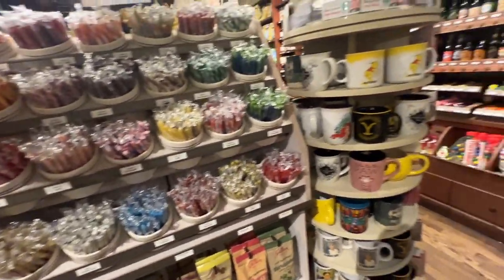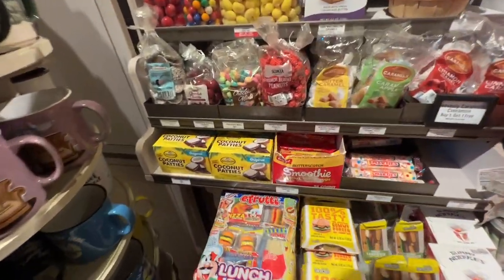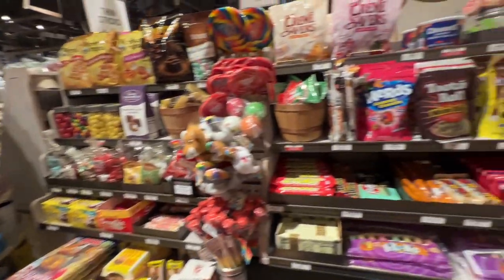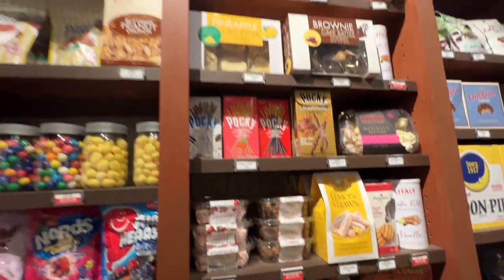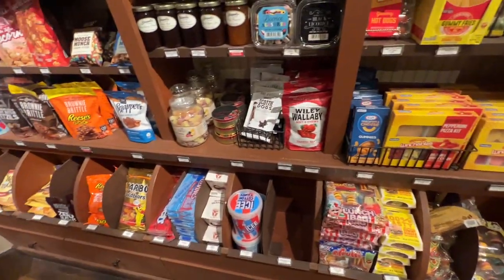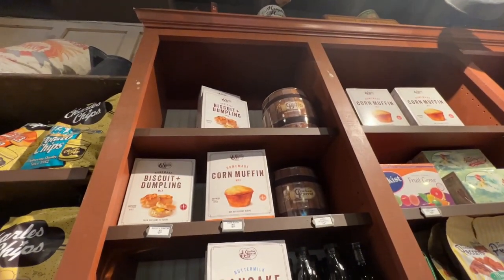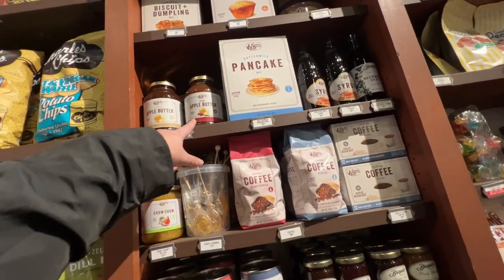They have all these different mugs — Disney mugs, Yellowstone, Hogwarts. Here is some more of the unique candies: coconut patties, pocky sticks, Werther's — I love the Werther's — a big bag of cookie dough bites, strawberries and cream cream savers. They also have the apple butter we were eating earlier, which was so tasty. They have cobbler mix, biscuit and dumpling mix, corn muffin mix, pancake mix, syrups, and coffees.